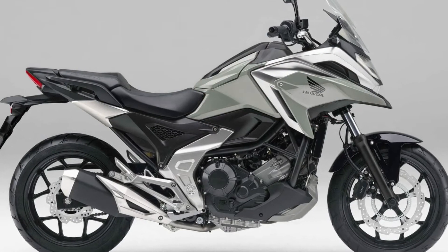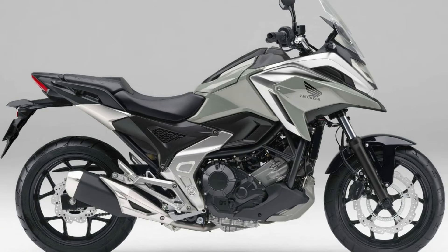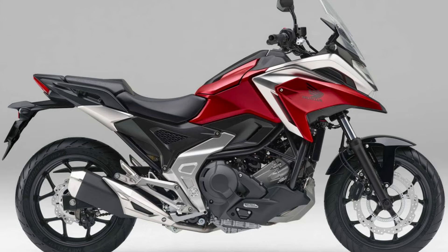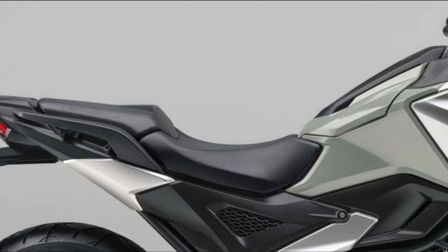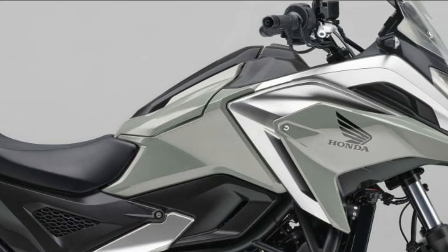Honda's NC750X is a large sports model that takes practicality into consideration, installing a parallel two-cylinder 745cc engine with excellent environmental performance in a low center-of-gravity body that is easy to handle, with a convenient storage space in the normal fuel tank position.